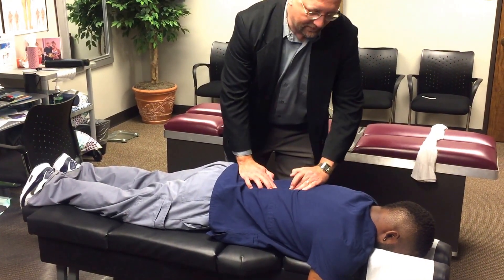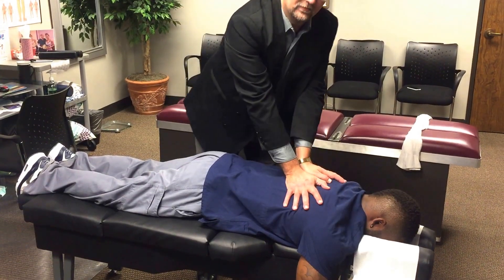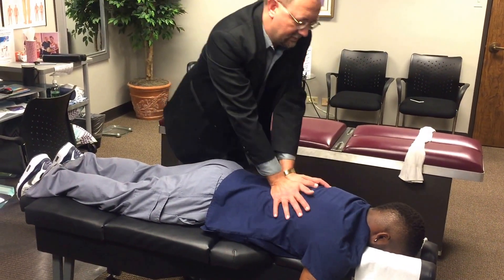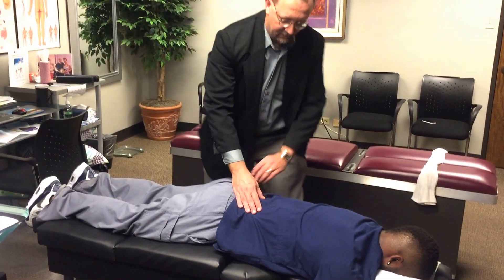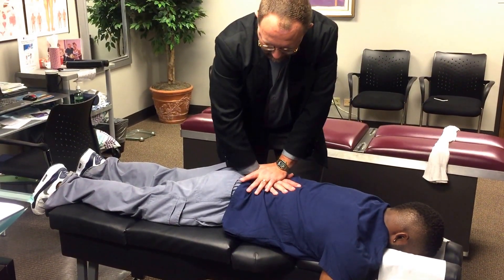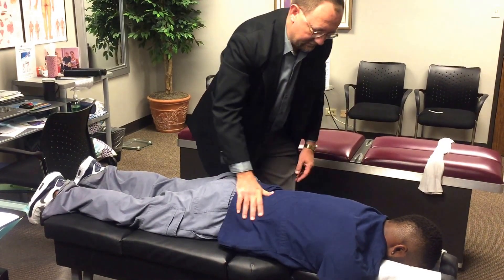We're going to do a few drops for him on the low back. Scanning through his spine — he's got several mid-thoracic issues here to deal with. We're going to do a straight-down pressure for him. There you go. Little easy ones. There's another. Easy move. We're going to do a few drops for him. We're going to draw that leg down, put it right on his lumbar. Very good.